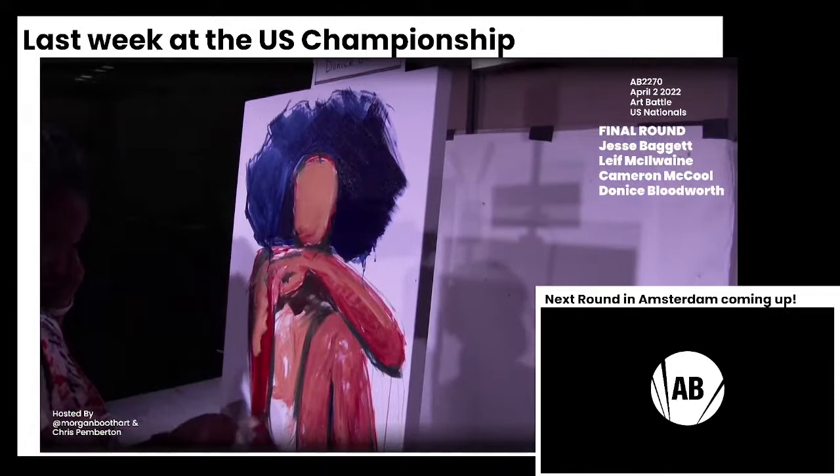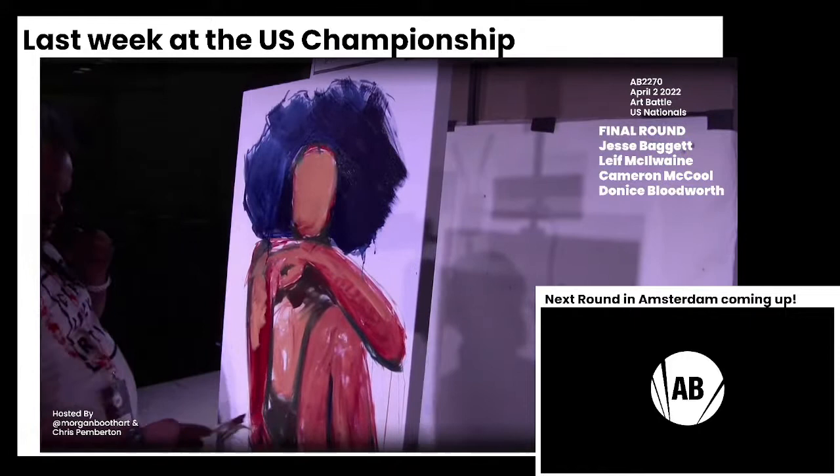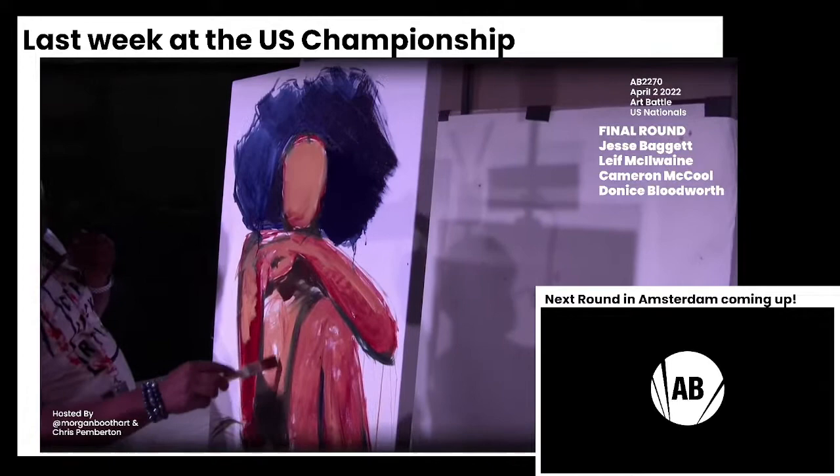Donis here has just got so much done in six and a half minutes — has completely established all of the major components of his figure already. Here's a question: what color is he going to do his background? I want lilac — that's what I want. Oh yeah, that sounds nice.